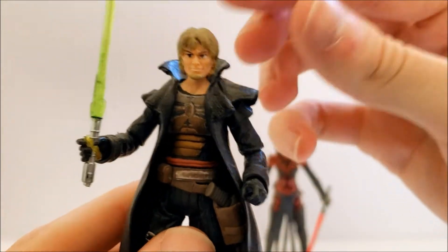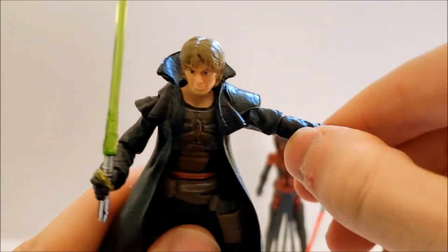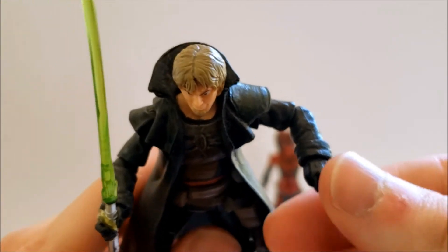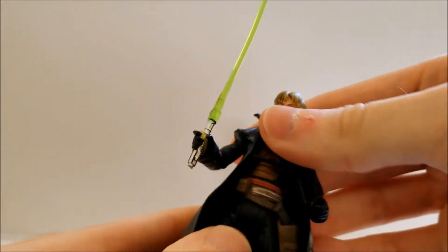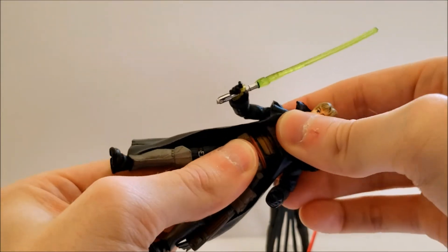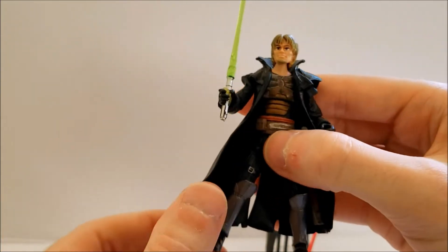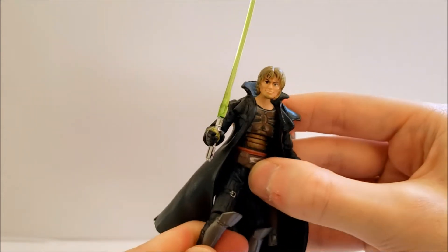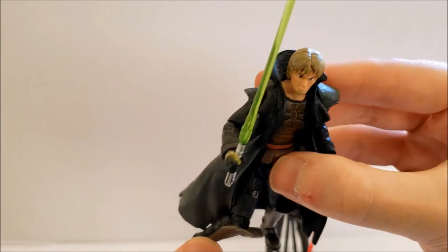In terms of articulation, he has a ball joint at the neck, hinges at the shoulders and elbows — about 90 degrees, maybe not quite but really close — swivel wrists, and he does technically have a ball joint at the torso, though it's hindered by his coat. He also has swivel hips, hinged knees, and hinged ankles.